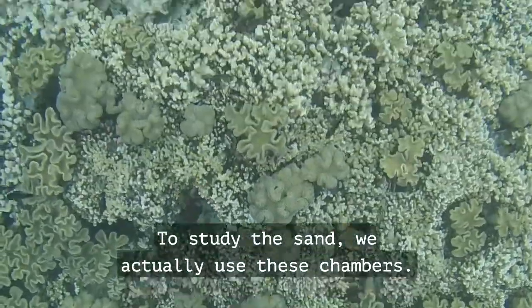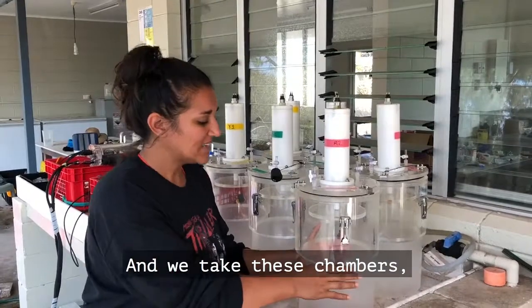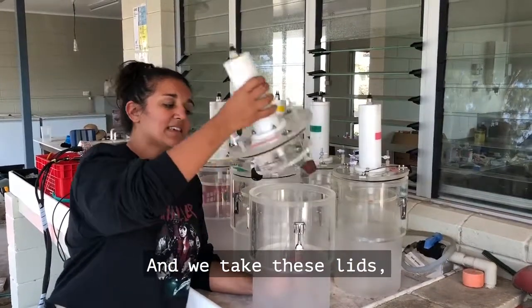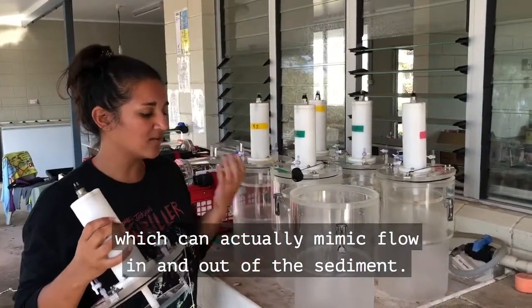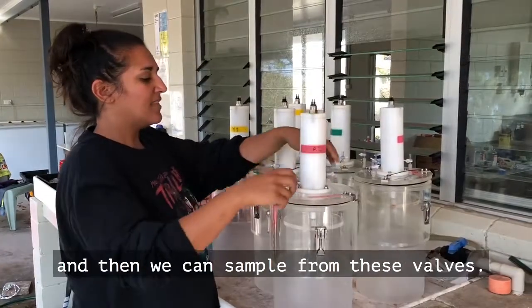To study the sand we actually use these chambers, and we take these chambers and we put them in the sand to about here, and then they're filled with seawater. We take these lids which have these spinning disks on them which can actually mimic flow in and out of the sediment, and we close the chamber.